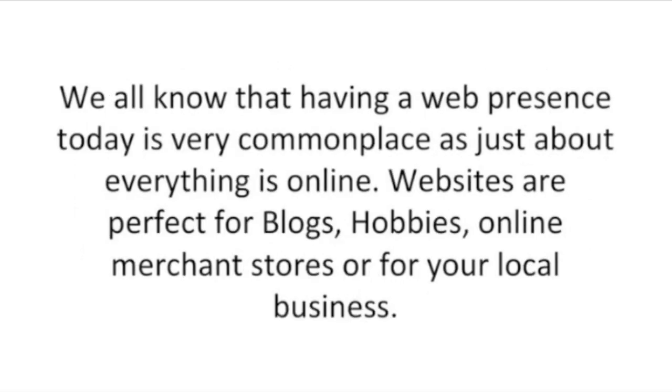We all know that having a web presence today is very commonplace. Just about everything is online. Websites are perfect for blogs, hobbies, online merchant stores, or for your local business.